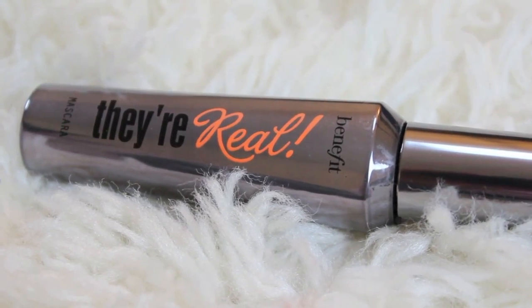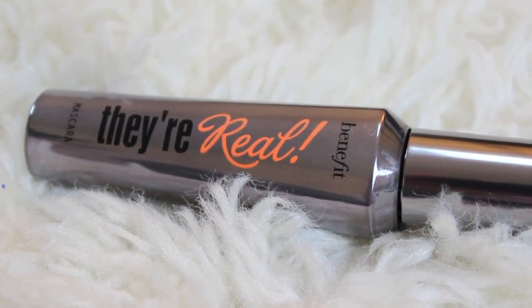Favorite mascara for 2012, hands down, is Benefit's They're Real. When I first got it I did not like it at all, but once I let it dry up a little bit, it's amazing. I wear this every single day. But this is definitely my favorite mascara, hands down. I know you guys are probably getting sick of all the Benefit, but seriously, Benefit is my favorite makeup brand. They don't pay me to say any of this — I just really love Benefit.